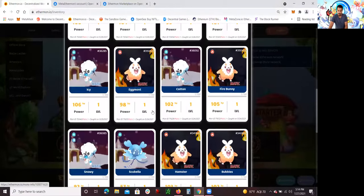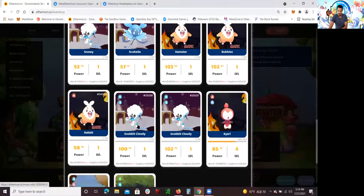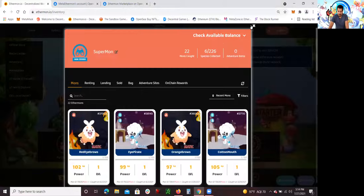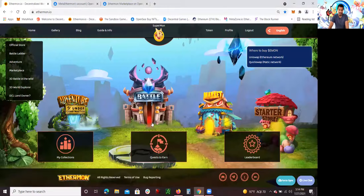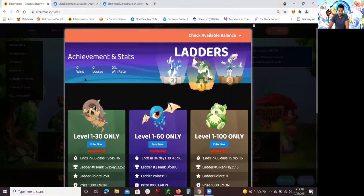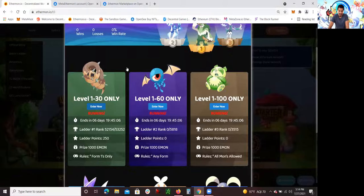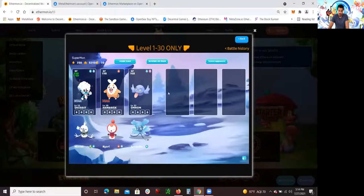All the information on how to get these for free are in my other videos. But what I'm going to do is show you guys how to sell your Ethermon on OpenSea. I have been training my Ethermon on this battle arena, and I've been in this level one to 30 battle competition. If you go to Enter Now, you guys will see the team that I've been using.